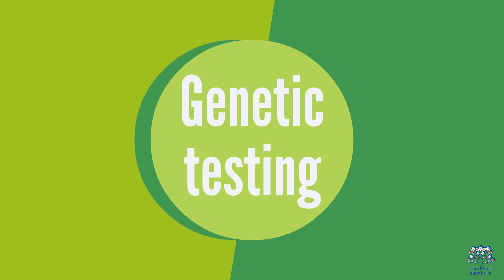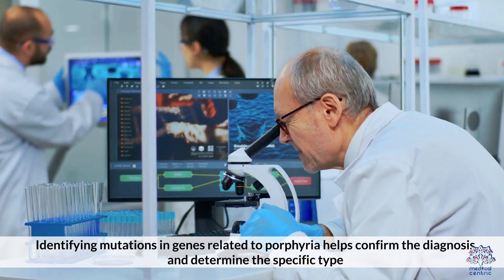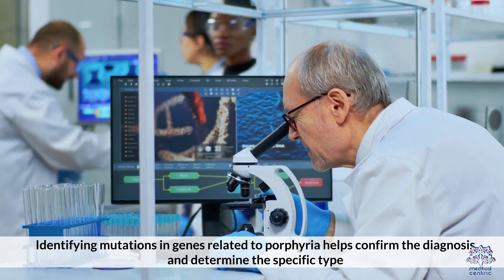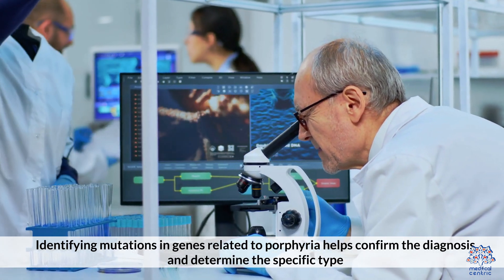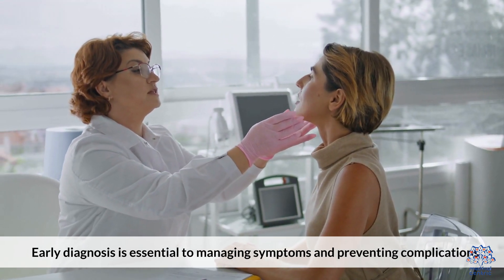Genetic testing — identifying mutations in genes related to porphyria — helps confirm the diagnosis and determine the specific type. Early diagnosis is essential to managing symptoms and preventing complications.